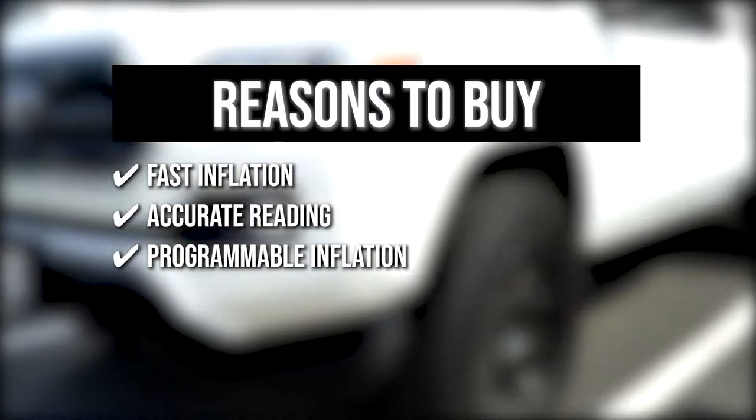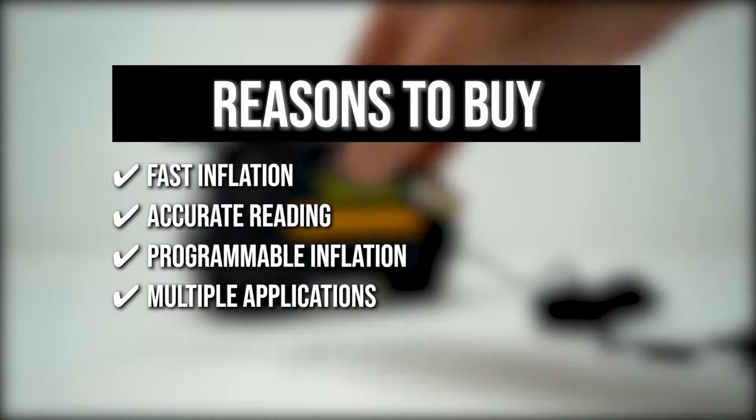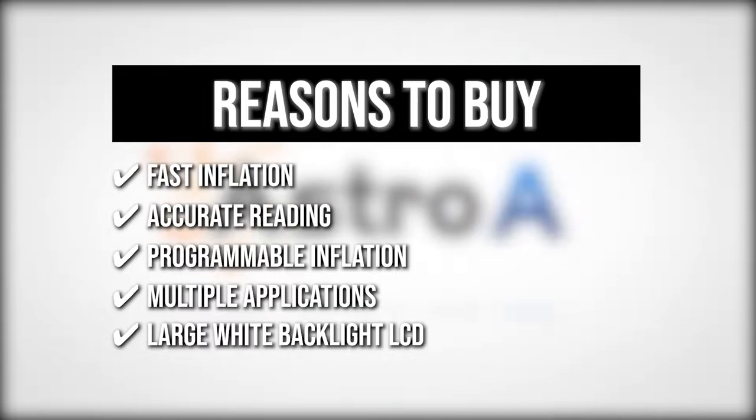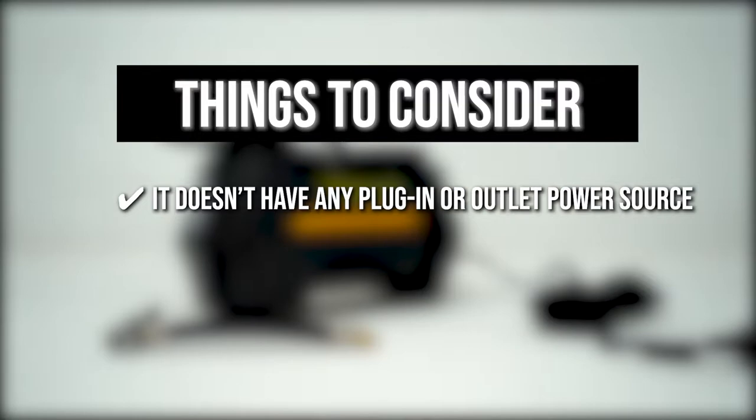Multiple Applications: you can use the three nozzles of this product to inflate via the Schrader valve for bicycles, cars, and motorcycles. Large White Backlight LCD: Astro AI added a large white backlight LCD with independent switch control to make it easier to do readings in the dark. The thing you should know before you buy the product is it doesn't have any plug-in or outlet power source.